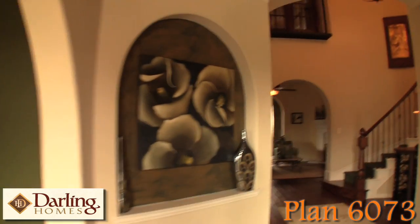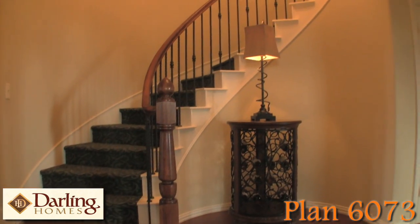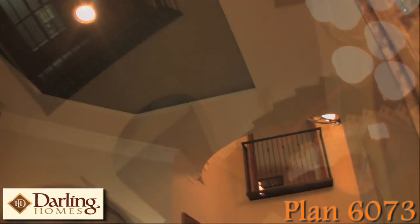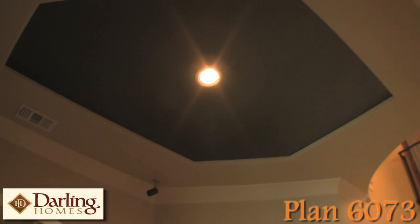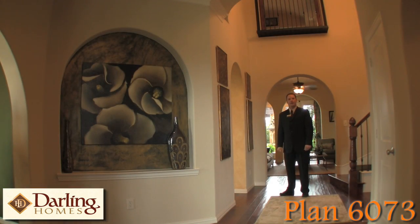From the minute you walk in the 6073 plan, you will feel instantly drawn in — from the beautiful radius staircase to the elegant Juliet balcony, and features like the double stage crown molding, the tray ceiling, and the beautiful decorative art niches. But the main focal point of any home is the kitchen, so let's go take a look.